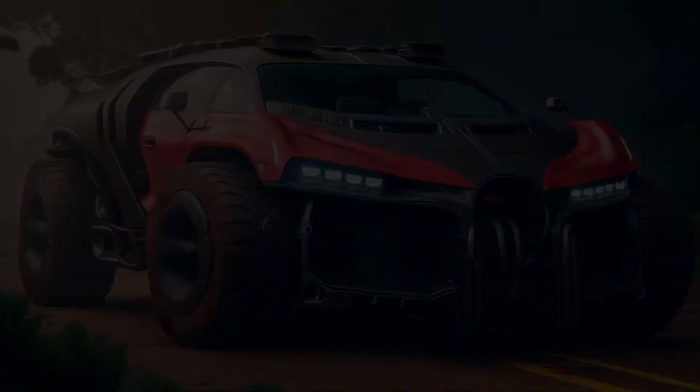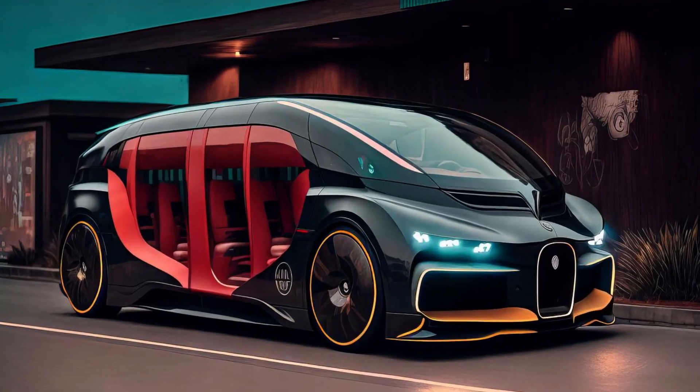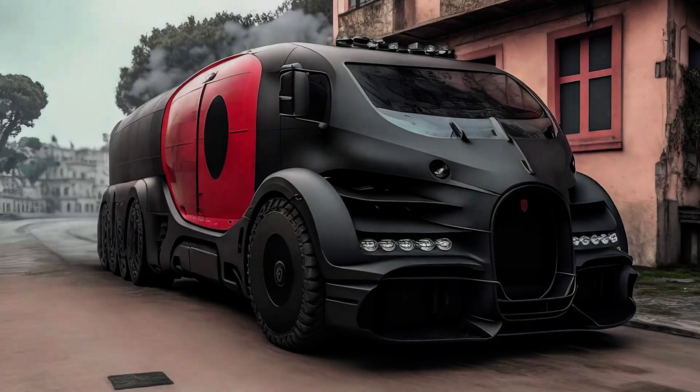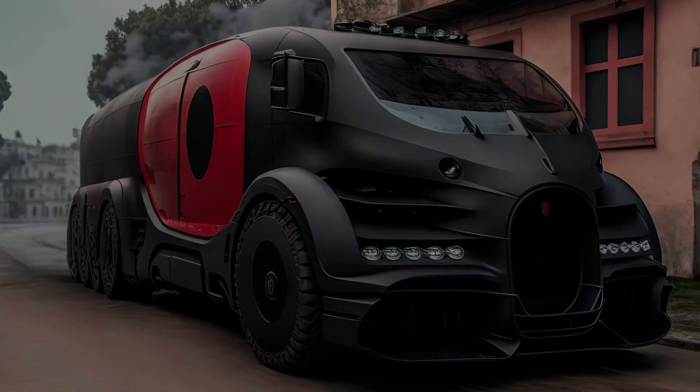That's precisely what these incredible AI-generated renderings, made by Instagram user Illustrate, show — what the future of luxury travel would look like if it were in the hands of the fine folks at Bugatti.